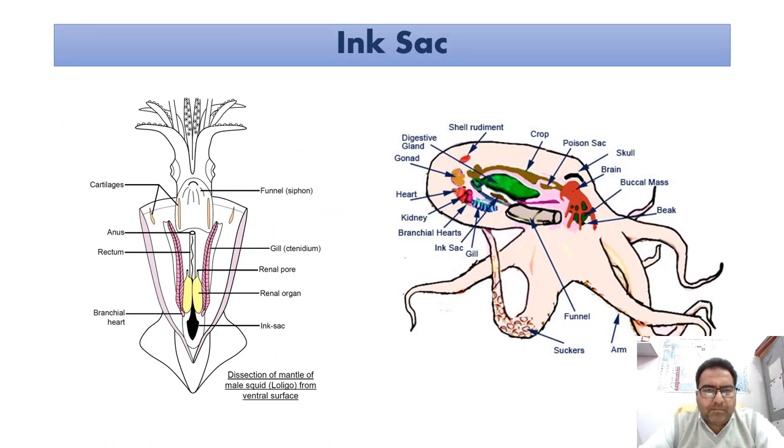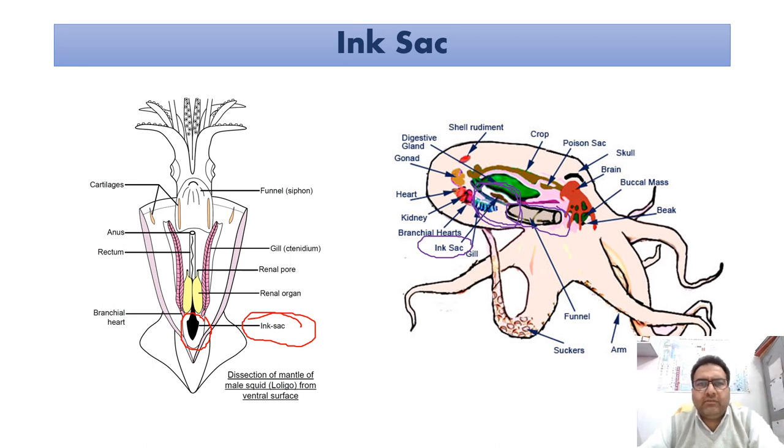The ink sac is a muscular bag that originated as an extension of the hindgut; it is a modified hypobranchial gland. The ink sac has been the object of attention both casually and scientifically because of its dramatic black color. The ink sac releases melanin, while the funnel organ releases mucus, and it is this mucus and melanin which mix together to form the ink in the case of cephalopods.